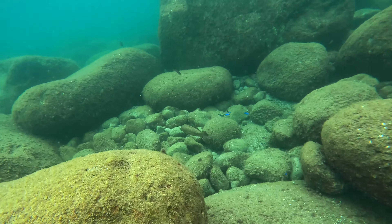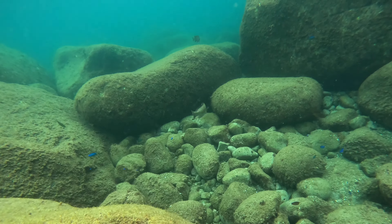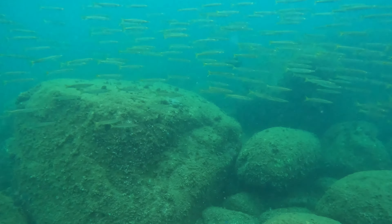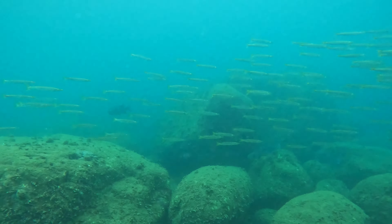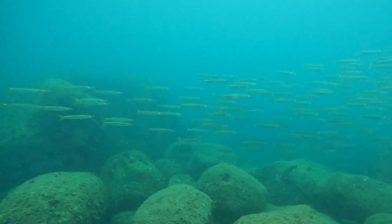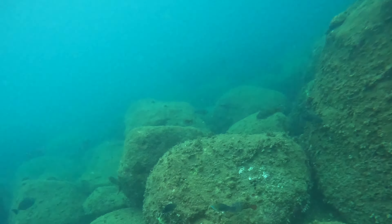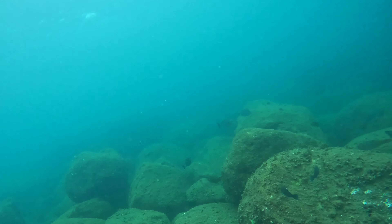Welcome back to another episode of Nekokura. Today we are diving in my home area. It's fall, so I'm sharing some footage from a few days. This is pretty typical for my area — the visibility and the kinds of fish you see are pretty standard.